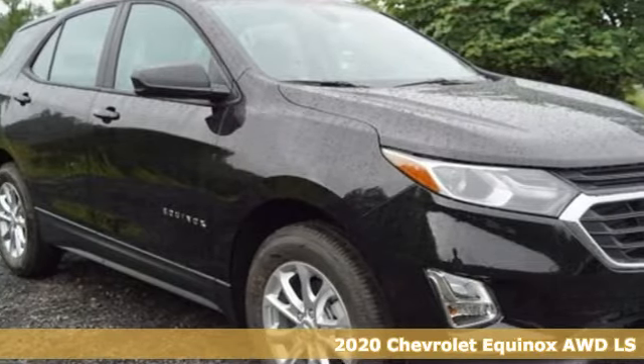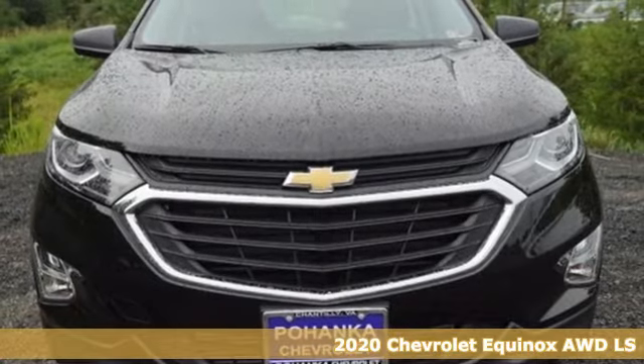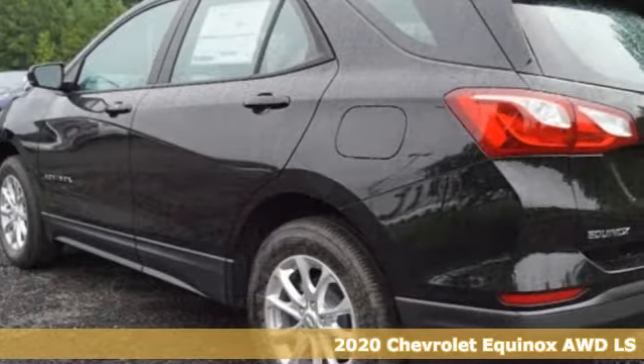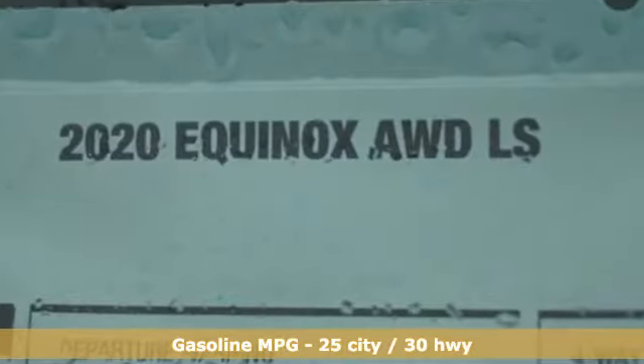It's a new 2020 Chevrolet Equinox. Stylish, energized, and ready for takeoff. This is a multitasker that doesn't compromise. It's equipped for all your driving needs and wants.